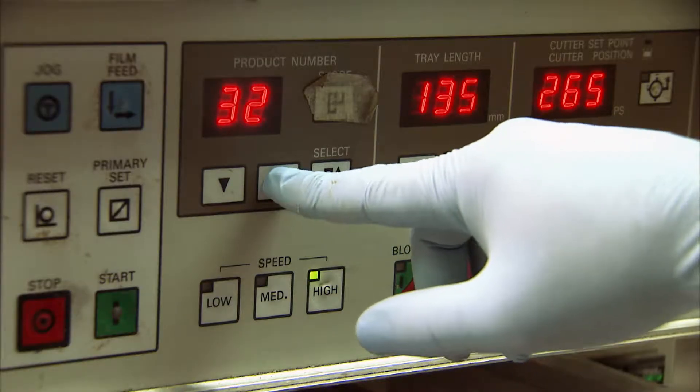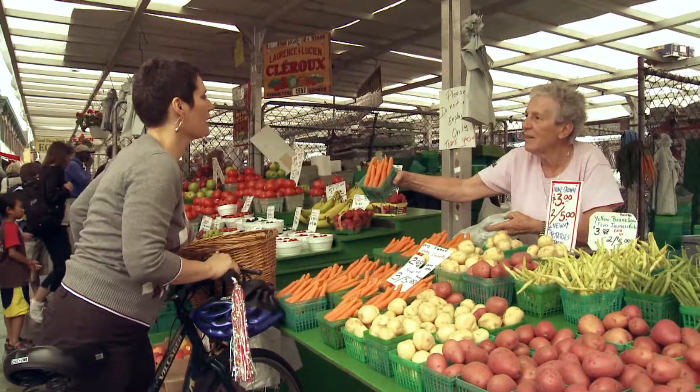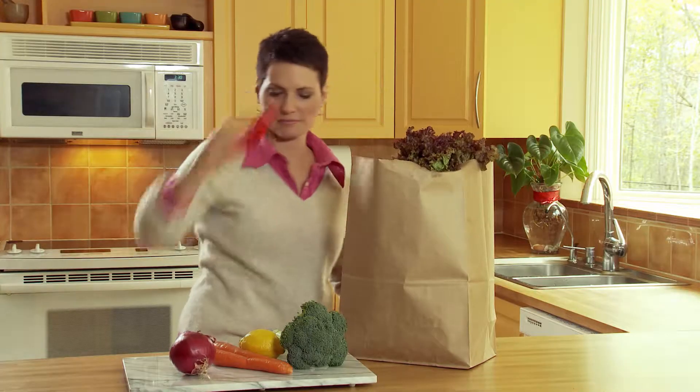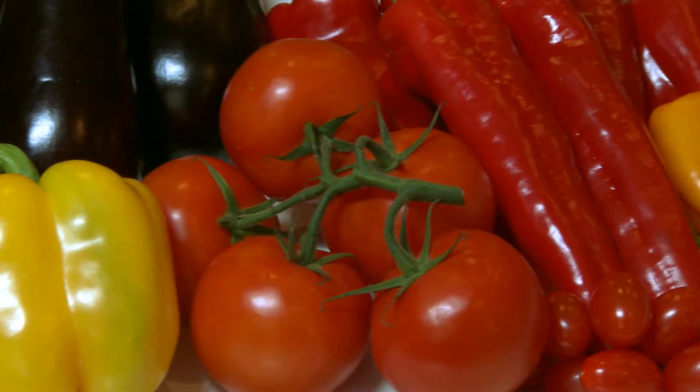This means that the produce you choose comes from only the safest, most reliable farmers. Choose healthy quality products grown from the ground up. Choose Canadian fruits and vegetables.